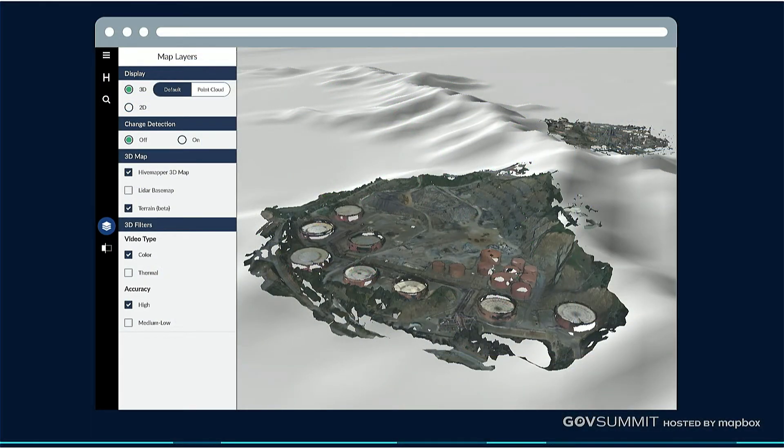We actually automatically add terrain and soon streets and POI, so you have automated full visual understanding of where you're operating. More on this in the coming months.